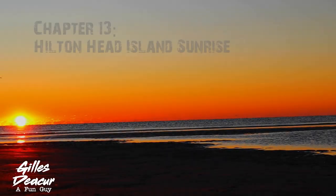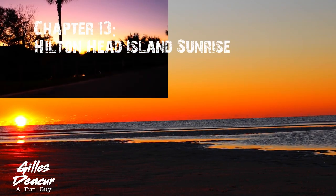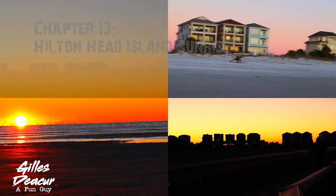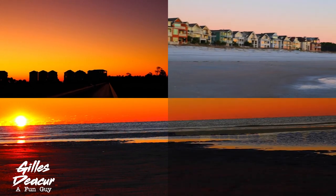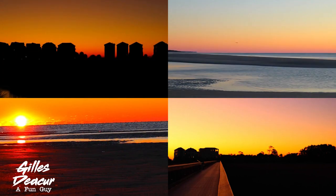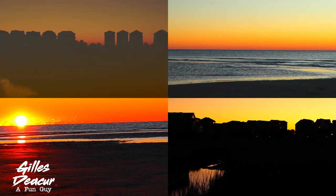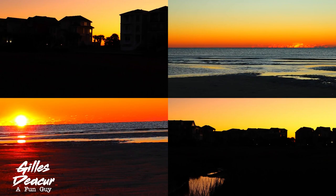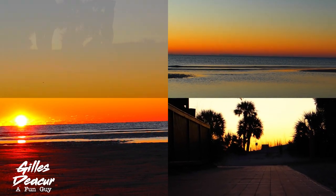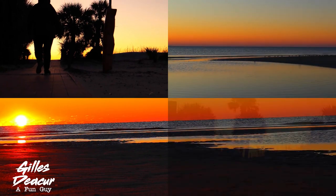Got back to the condo and some of us went out for another swim. My wife and I got up half an hour before the sunrise to catch that. The colors were vibrant and we got some pretty awesome photos out of it. The weather was cold and windy — very cold and windy — but we got some really great photos.